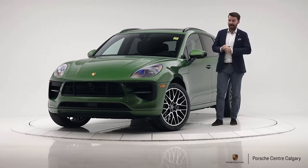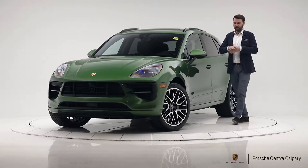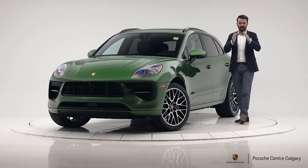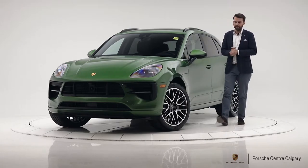It is in Mamba Green. I'm a big fan of this colour actually. Seeing it in person far exceeded my expectations compared to seeing the little swatches or seeing it on the configurator, so when you come down and see this in the showroom you'll probably agree with me.